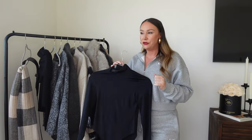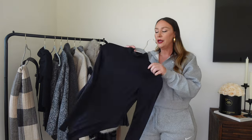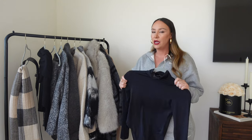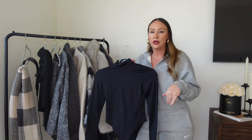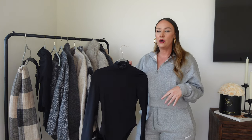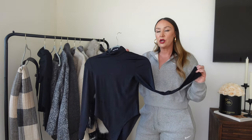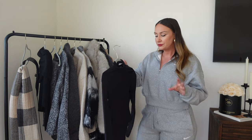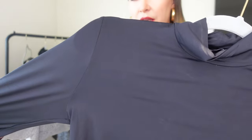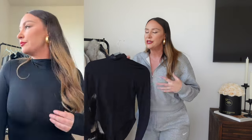Starting with a basic I never knew I needed: this mock neck long sleeve bodysuit. I've worn it a few times so there might be makeup on it. I don't usually like bodysuits because they're pretty uncomfortable, but I love this one. The crotch area is not uncomfortable, it's definitely long enough, and it's not digging into the side of my hips at all. I got a size medium — true to size, no sizing up. The sleeves are really long and can come over your hand. The material is shiny, kind of like an athletic material. This basic is only like $15 — it's a no-brainer.